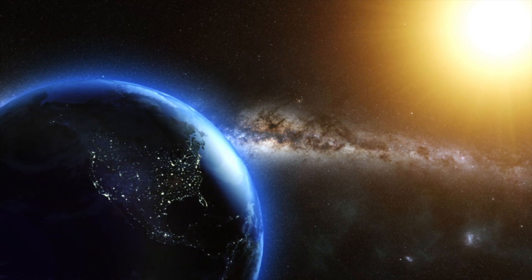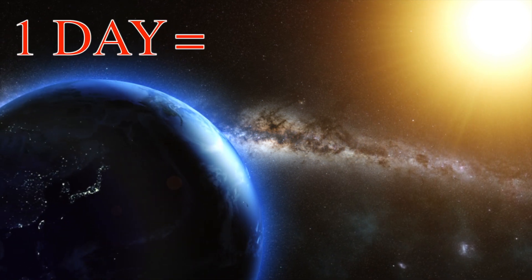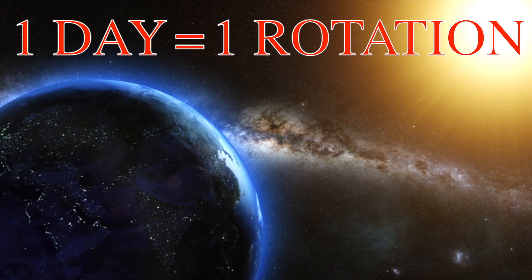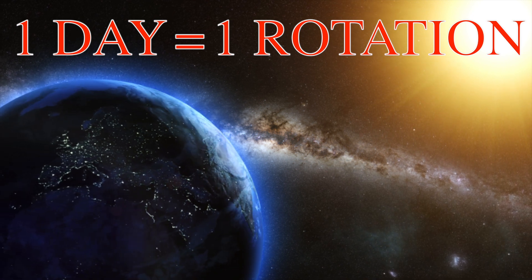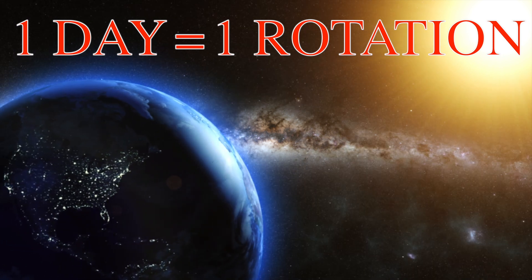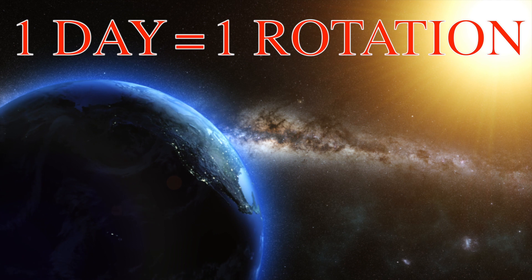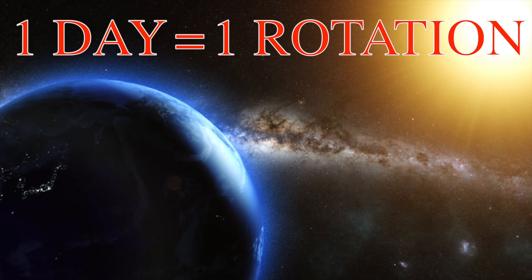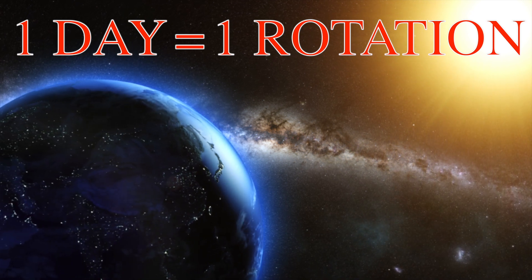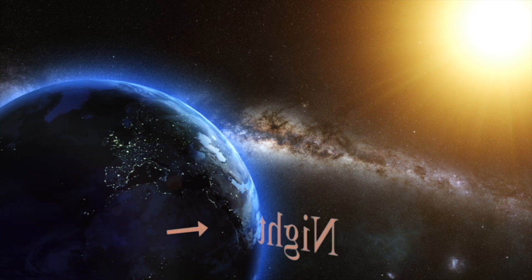We've learned that the earth is always rotating, but did you know that one full day equals one full rotation? It's true! In order to have one full day, the earth must rotate one full time. Notice how the sun is not moving but the earth is rotating. As the earth spins, different parts of the world are either facing the sun or facing away from the sun.